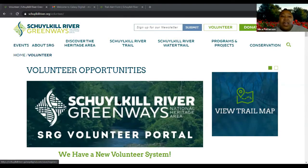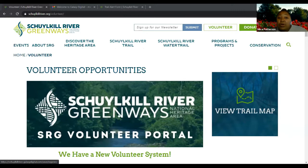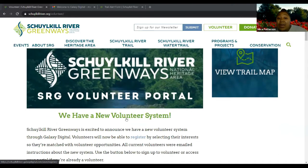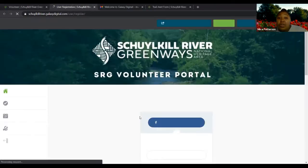My name is Mika Patterson. I am the Schuylkill River Greenways Communications Director, and I wanted to show you how you can get to the new volunteer portal from the SRG website. On the website there is a volunteer page — it's simply schuylkillriver.org/volunteer. As soon as you get to that page, you'll see a big image saying SRG Volunteer Portal. You can click the image, the text, or the button that says volunteer signup/login, and it will take you to the portal.